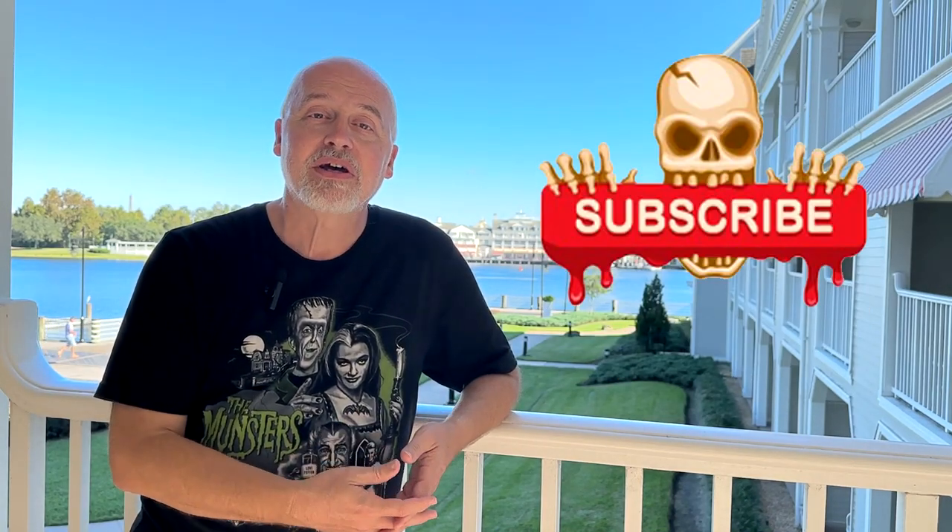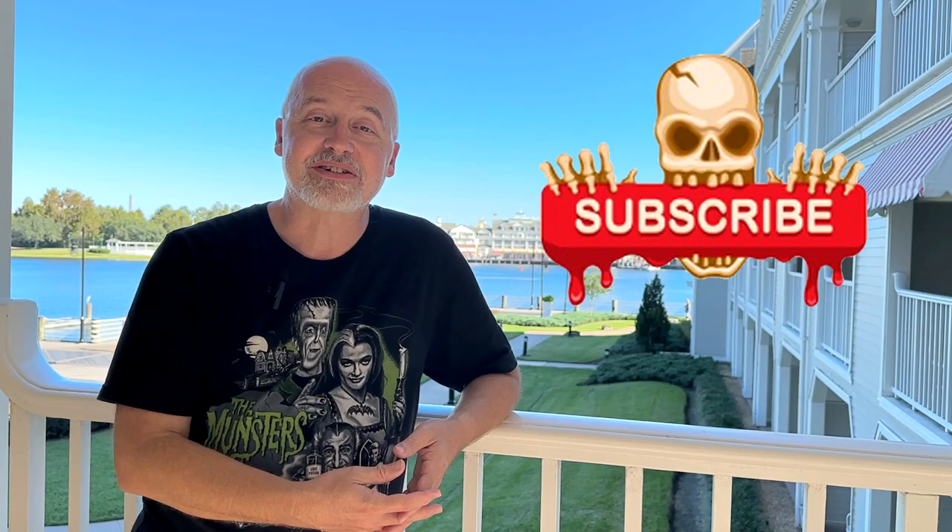I hope you've enjoyed watching this video. If you have, click that like button to let the powers that be know that you liked it, and while you're at it, click follow or subscribe and you'll be notified when I upload new videos. Thanks again for watching — we'll see you next time.